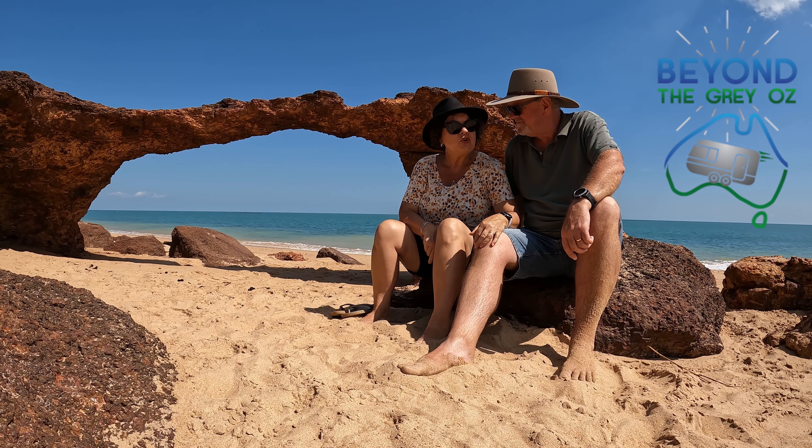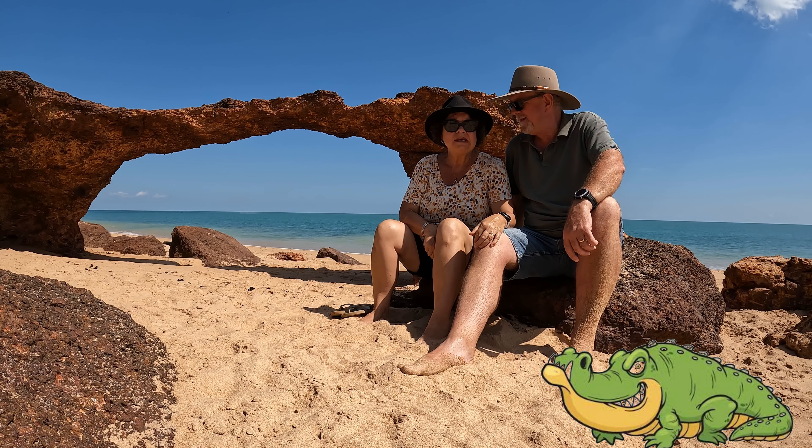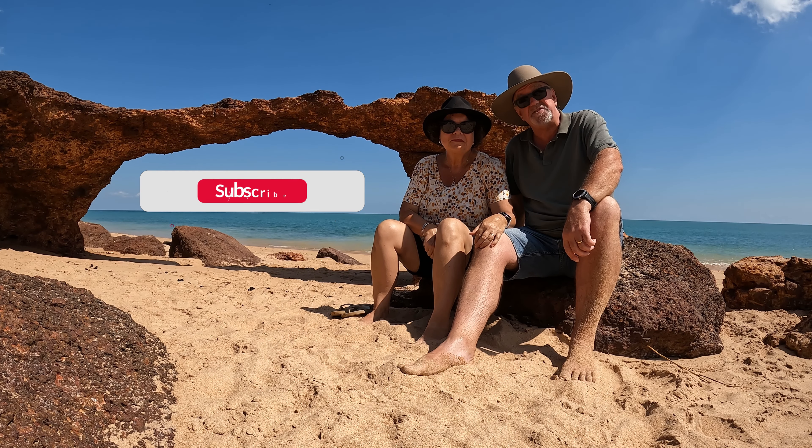To think we almost didn't come here. We're going to try our hand at fishing, walking, exploring, a bit of four-wheel driving. We're not swimming in the sea. Hopefully you can hang around and check out our adventures here at Dundee Beach. Looking forward to sharing it with you.